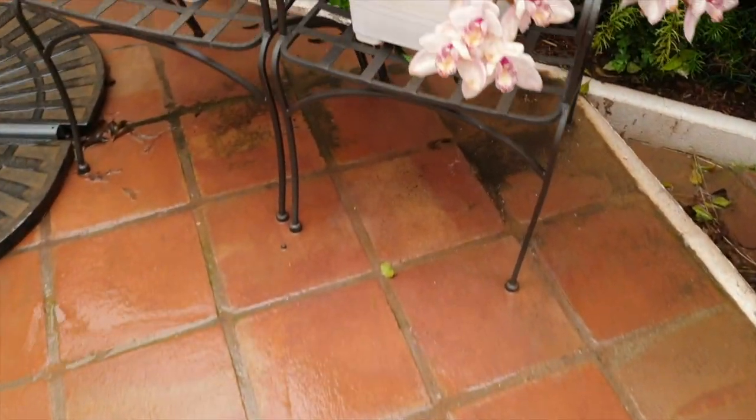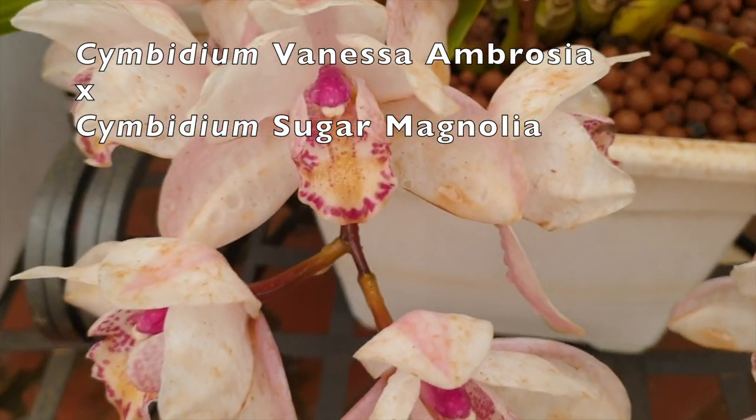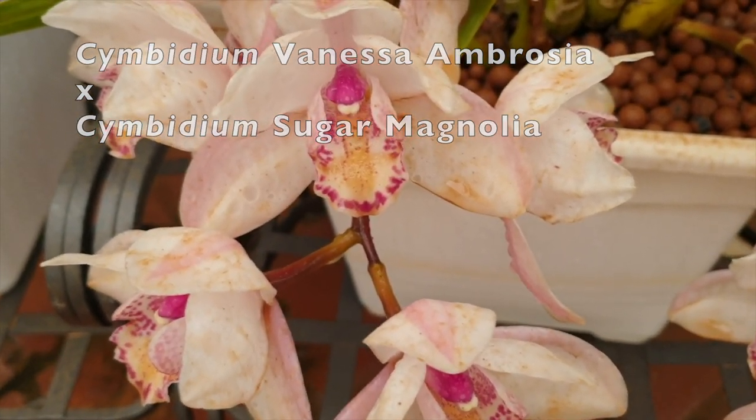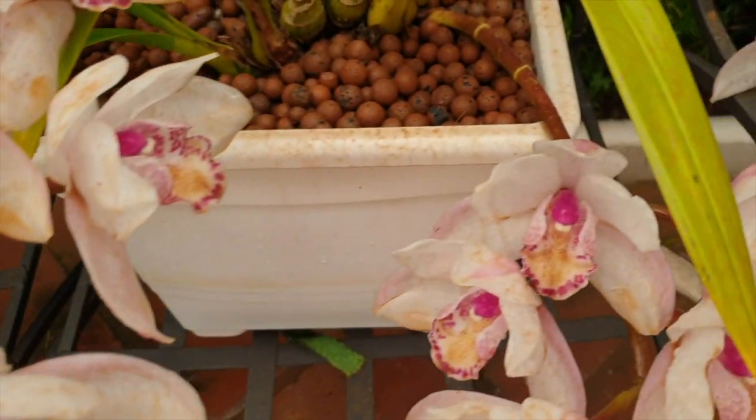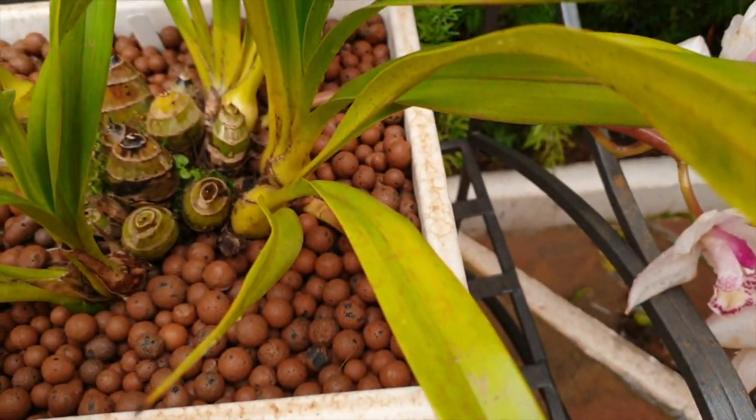Look at all this. My buckets are filling up nicely — well, overflowing, which is great. We enjoyed the cymbidium blooms for a while and I'm okay with it, but look at the dirt. Crazy.